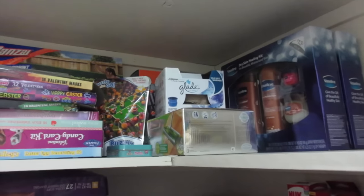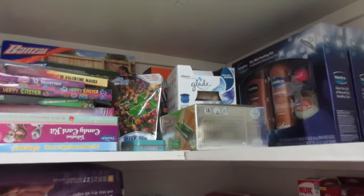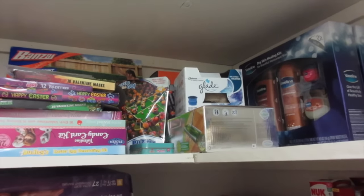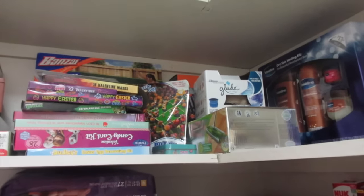There's my Swiffer Sweep and Trap. I haven't used it yet, but I found it at CVS a long time ago on 75% clearance and I got it for like $4 after coupons. So it was a really, really good deal.